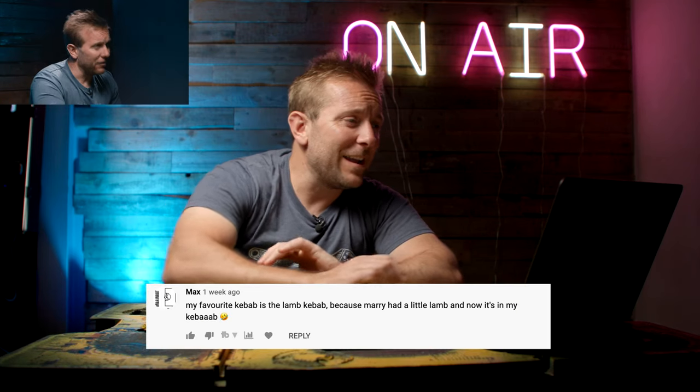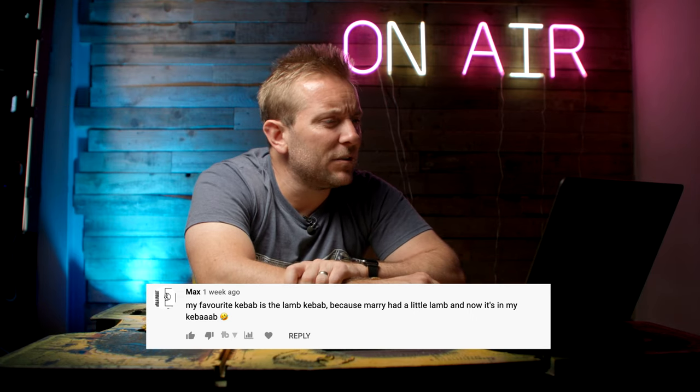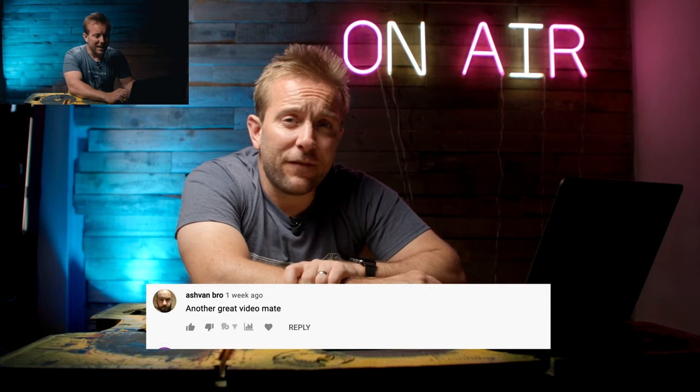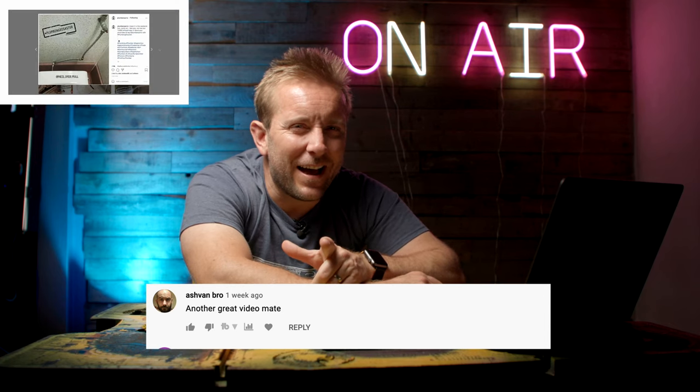Max in this comment is referring to the kebab chat that me and Harry had a few days ago. Harry is not currently here. Max says, my favourite kebab is the lamb kebab, because Mary had a little lamb, and now it's in my kebab. Ashvan Bro said, another great video mate. When are you gonna join the Ale Army, man?